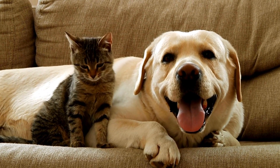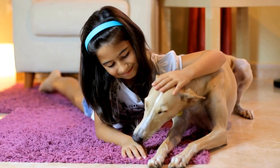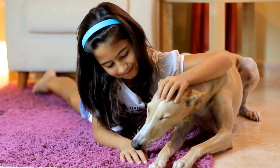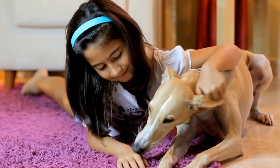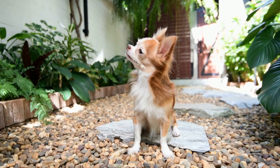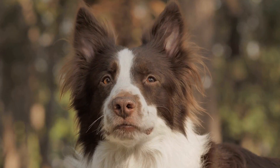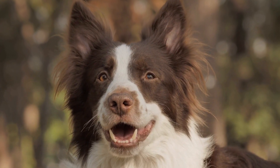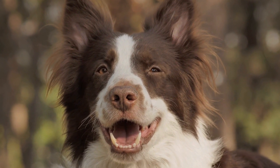Four — targeted obedience training. It is crucial for your dog to have a solid foundation in basic obedience commands before undergoing an MRI or CT scan. Focus on commands such as sit, stay, and down. Consistent training sessions not only promote good behavior, but also provide mental stimulation, which can help alleviate anxiety.